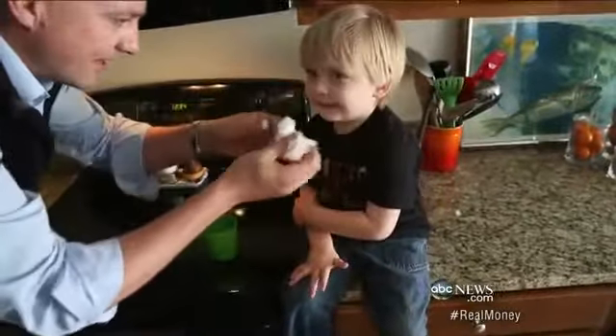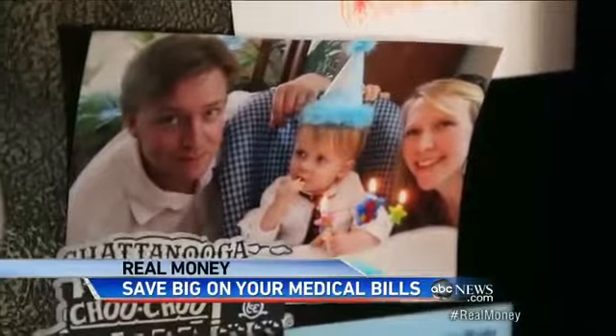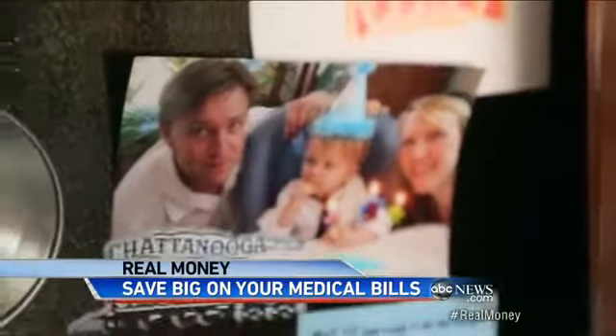Little Noah Clayson can't get enough ice cream, and it's no wonder — he's got a sore throat and is in need of a tonsillectomy. But that procedure is not covered under his parents' limited health insurance plans. Like 30 million other Americans, Holly and Alex are considered underinsured with high deductibles.